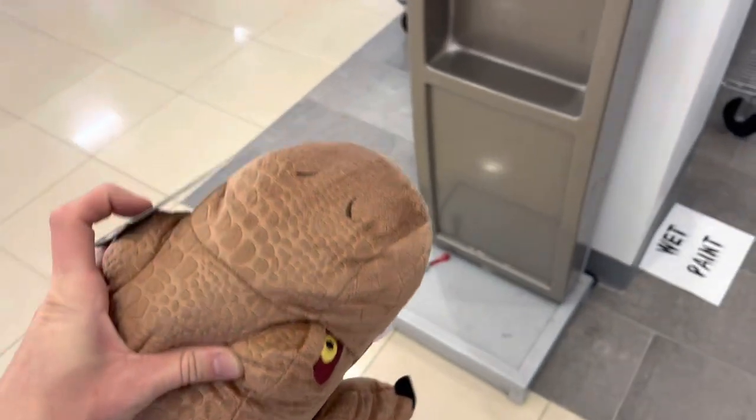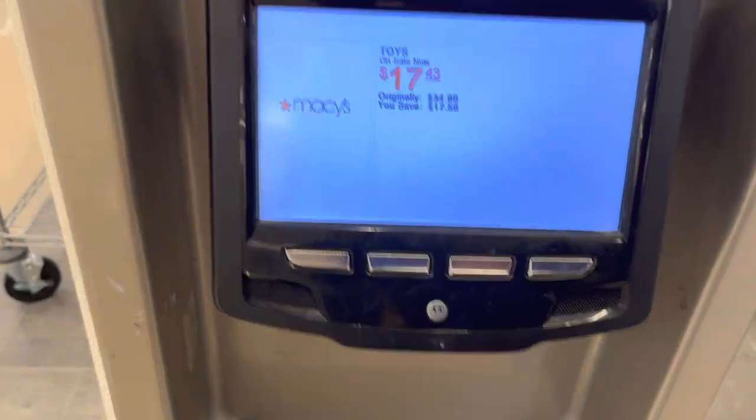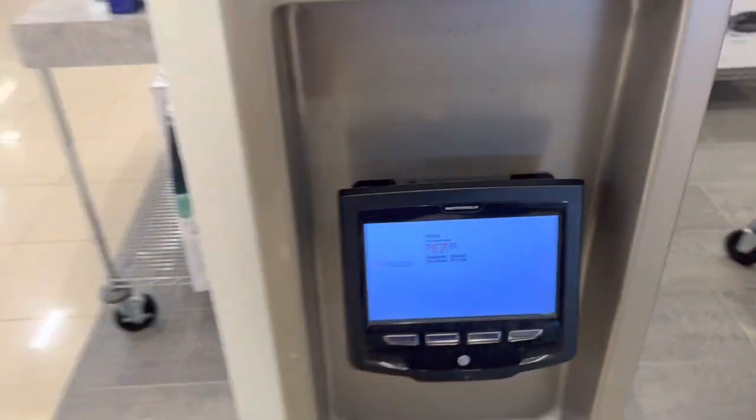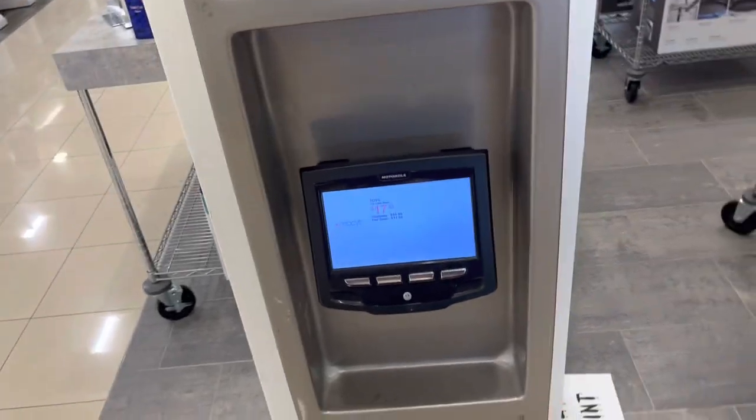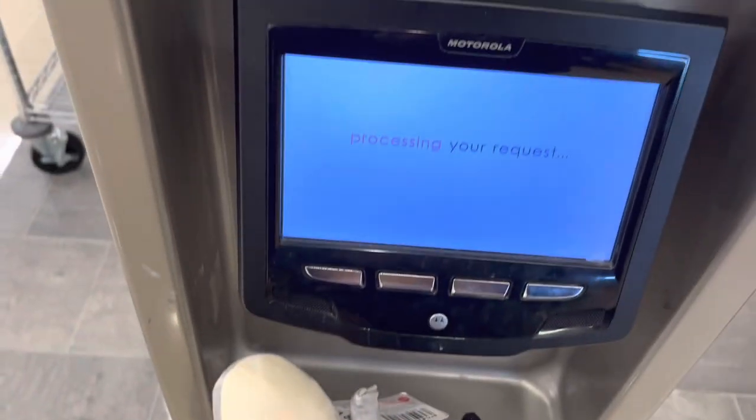Now we're going to take this pillow pet up to the scanner. It rings up at $17.43, originally $34.99, so we'll definitely be picking it up. We'll see how much Blue rings up — it says 10% off, we'll see what he actually rings up at.